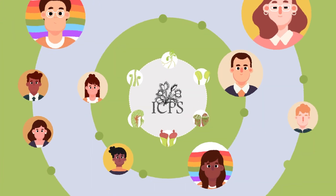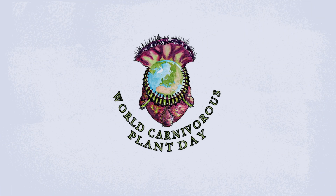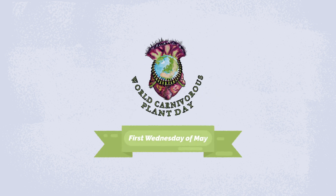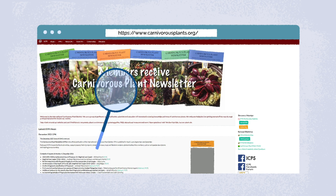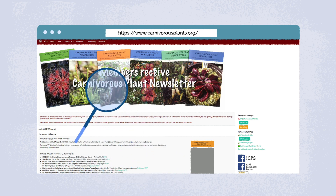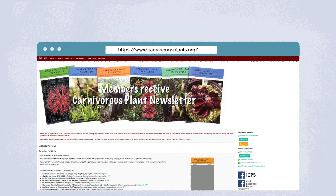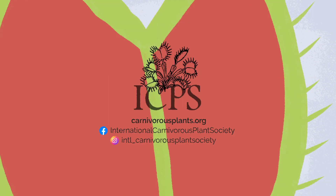We welcome growers just getting started all the way through professional scientists. We started an annual World Carnivorous Plant Day to celebrate these spectacular plants. Take a look around our website and you'll find historic documents about carnivorous plants, growing guides, free educational resources, and more. Have questions? Ask. We don't bite, but our plants do.